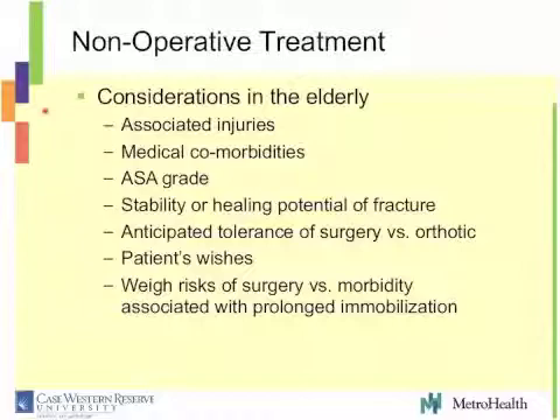One way to treat them is non-operatively. Things we've got to think about when looking at these elderly patients trying to decide between nonoperative or surgical treatment: what are their associated other injuries, how sick are they, what are their medical comorbidities, what's their ASIA grade, what is the stability of the fracture or its healing potential? Is it displaced? Is it comminuted? Can the patient tolerate surgery? Does the patient want surgery? Many octogenarians don't even want to talk about surgery. And really, what are the risks of surgery versus the morbidity of prolonged immobilization?